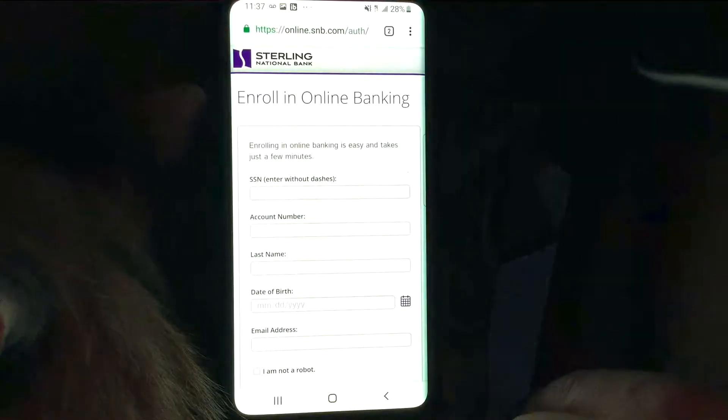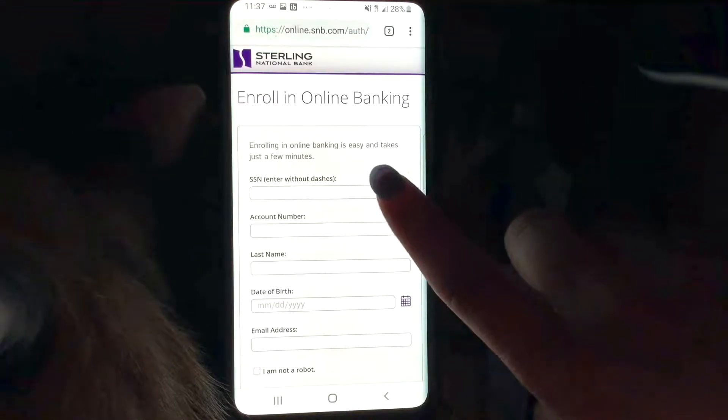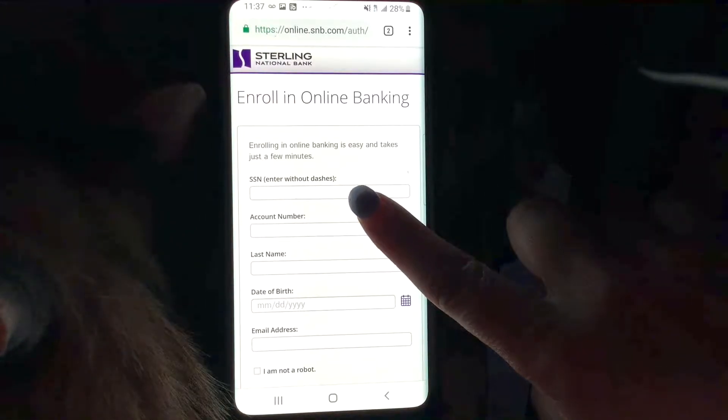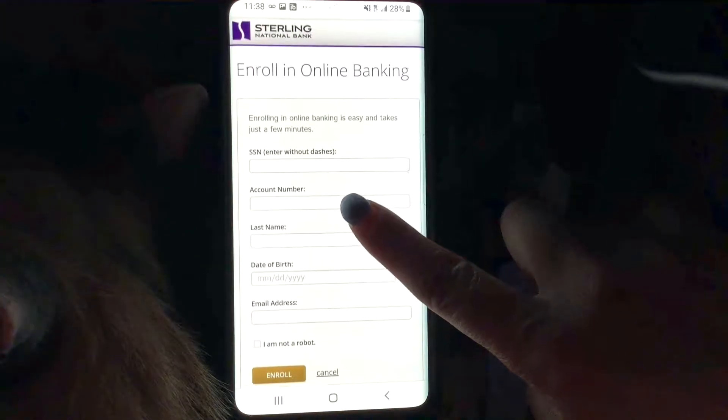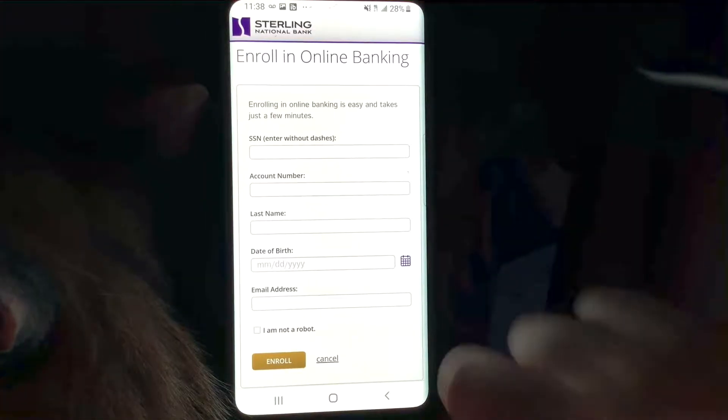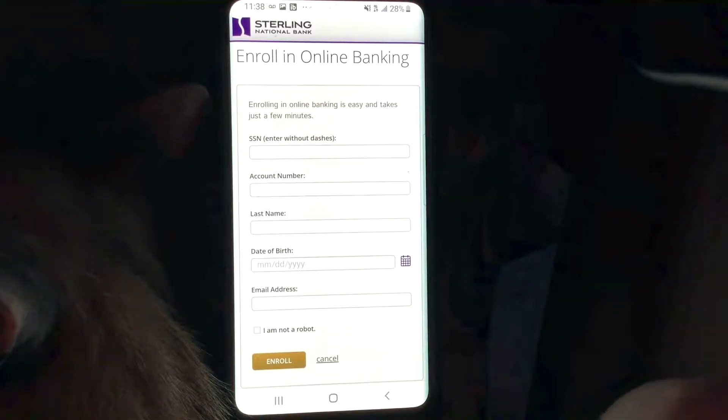Here we are at 'Enroll in Online Banking.' Enrolling is easy and takes just a few minutes. You would put in your Social Security number — entered without dashes — your account number, your last name, your date of birth, and your email address. Then you click the 'I am not a robot' button, click Enroll, and you can go ahead and create your user ID, your password, and your security question.